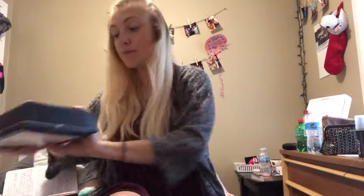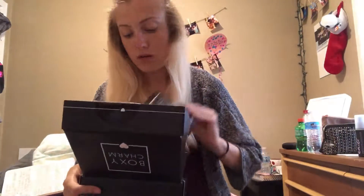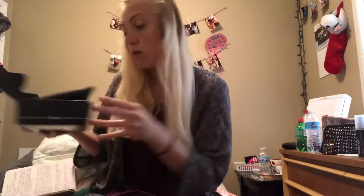Hey everyone, welcome back to my channel. If you're returning, you know that already. If you're brand new, I'm Cassandra. Today's video is going to be unboxing the August Boxycharm, so let's get started.